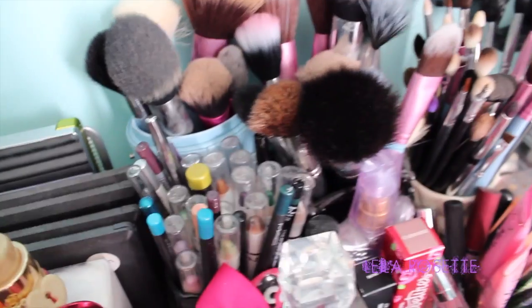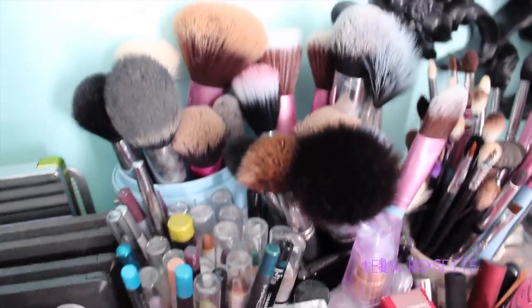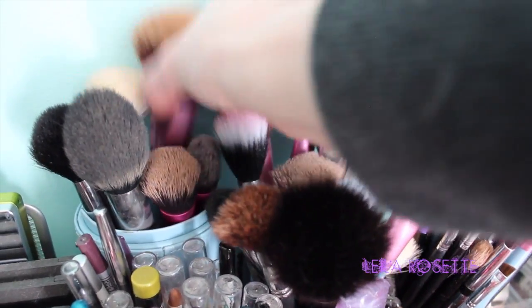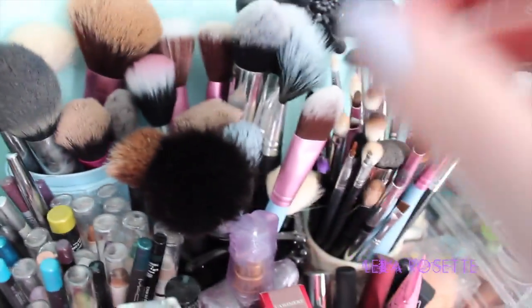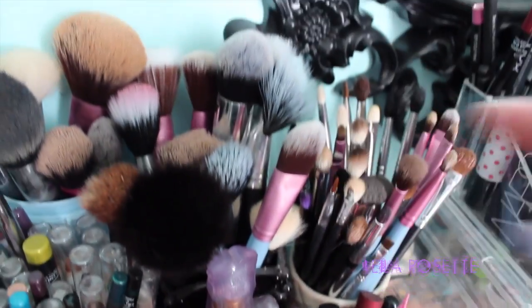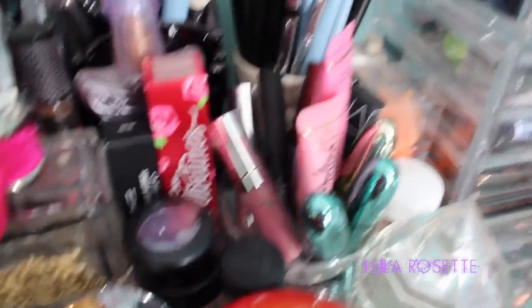These are my brushes. I've got to clean some of them, some of them are really dirty. My favorite brushes are actually these ones by Sigma — the Miss Bunny brushes. I have quite a few of those. My face brushes are in this one. I have an Anna Suey brush holder here with my other face brushes. And then my eye brushes are just in this mug.